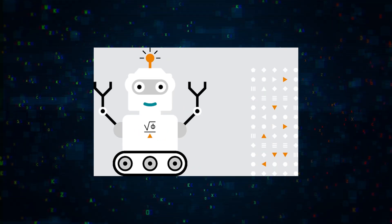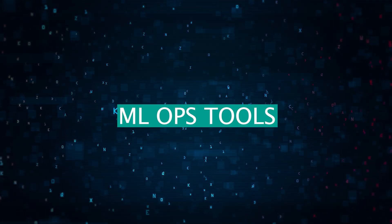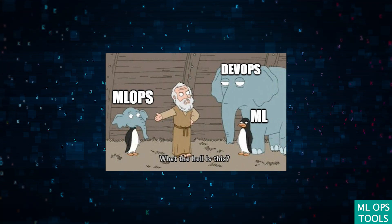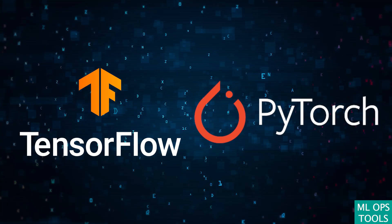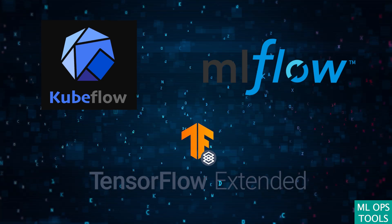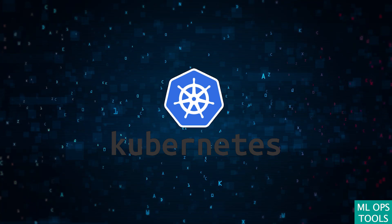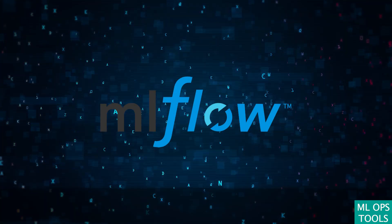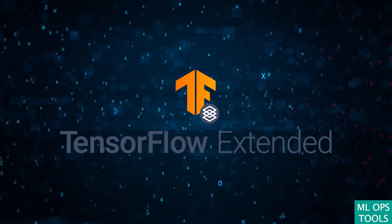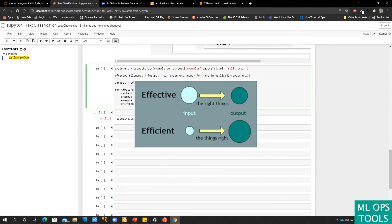In the rapidly advancing field of machine learning, the bridge from theoretical models to real-world application is constructed by a suite of sophisticated ML Ops tools. Central to this toolkit are platforms like TensorFlow and PyTorch for crafting models, complemented by KubeFlow, MLflow, and TFX (TensorFlow Extended), which streamline the entire machine learning lifecycle. KubeFlow harnesses Kubernetes for scalable workflows, MLflow offers comprehensive lifecycle management, and TFX brings TensorFlow models into production with a robust suite of tools for deployment and monitoring, ensuring models are both effective and efficient in real environments.